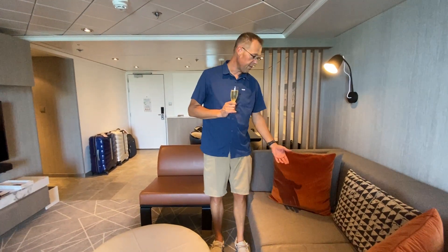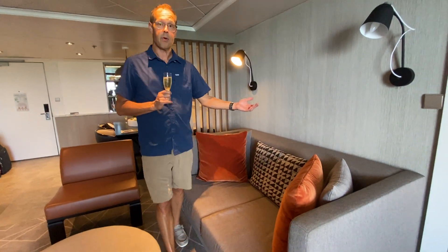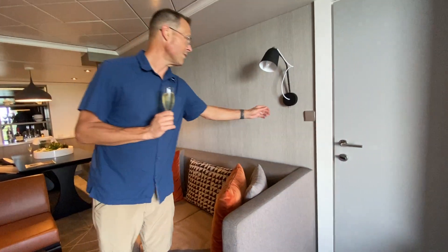I think that couch is a pullout, if you had more than two guests staying in the room.